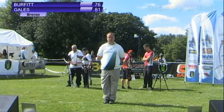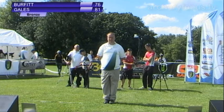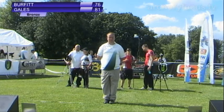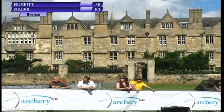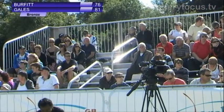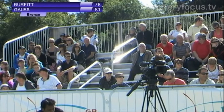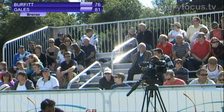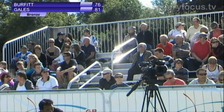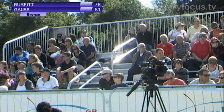The advantage is maintained — Andrea Gales stays ahead in her quest for bronze here in Oxford today. Windy conditions at the moment, challenging for the archers but exciting for us here watching. Only two points dropped in this set for both our archers — give them both a warm hand of applause please.